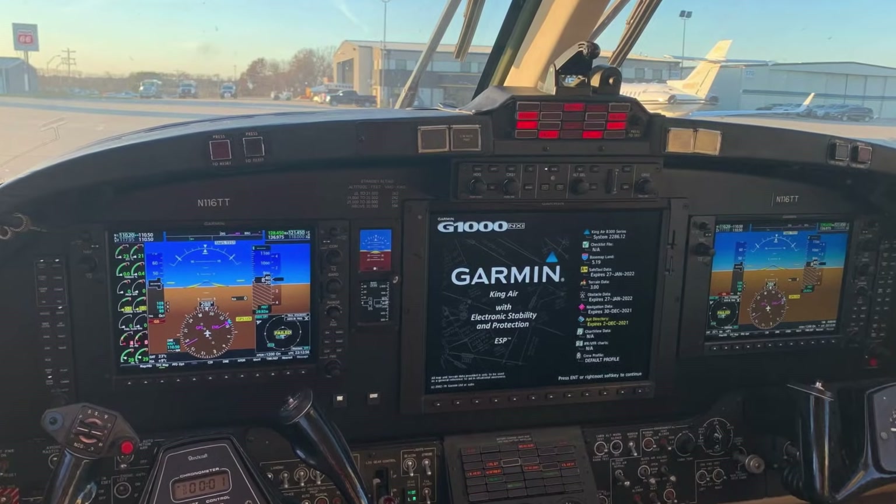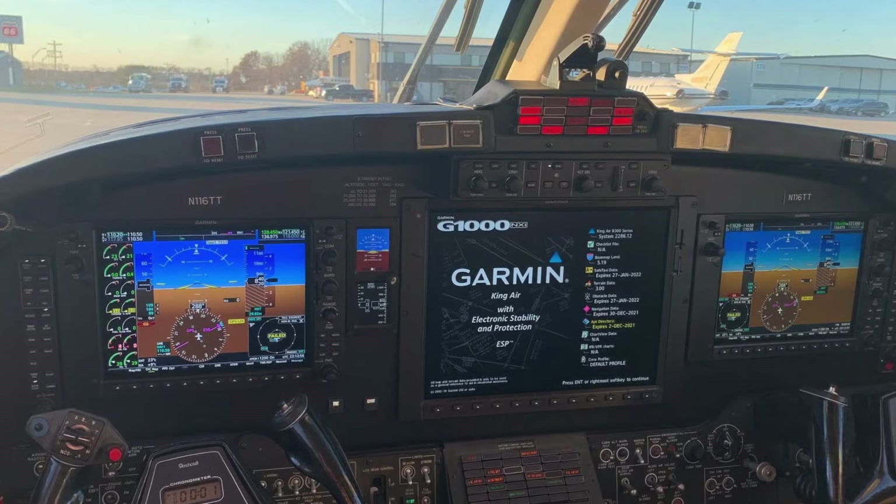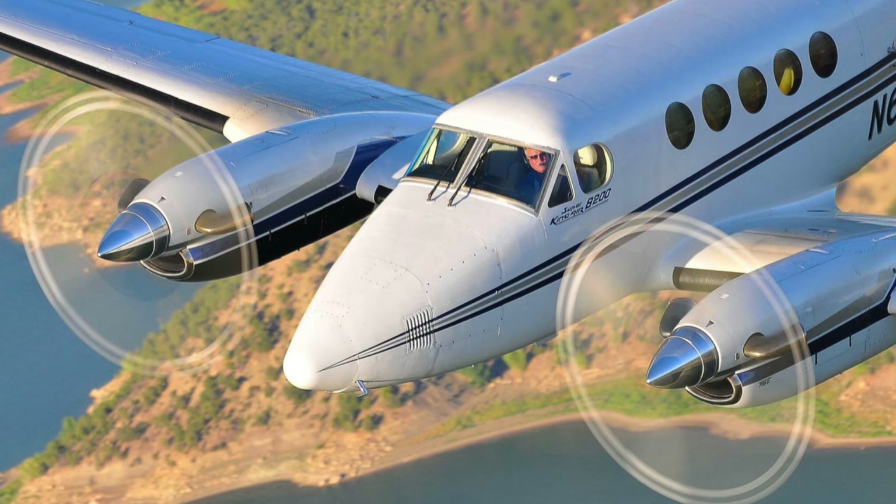I'm with Conrad Thason at Blackhawk. Blackhawk is well-respected for its performance engine upgrades on turboprops, but your company also does a lot more than just engine upgrades — you've done a lot of refurbs and all kinds of avionics work on some of these older turboprops.